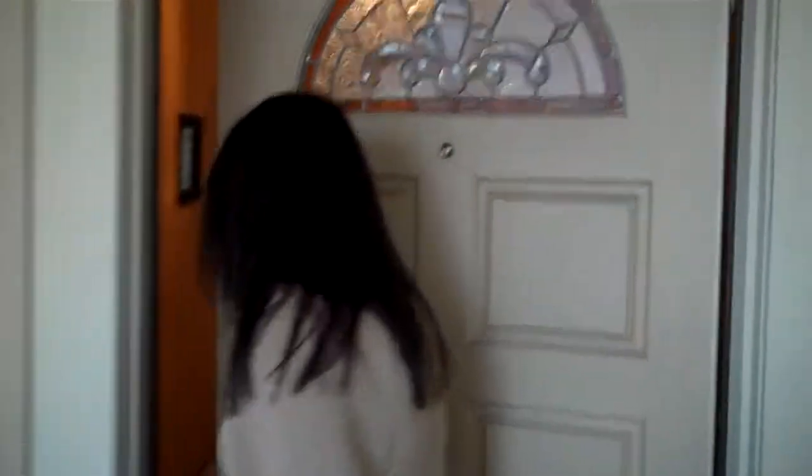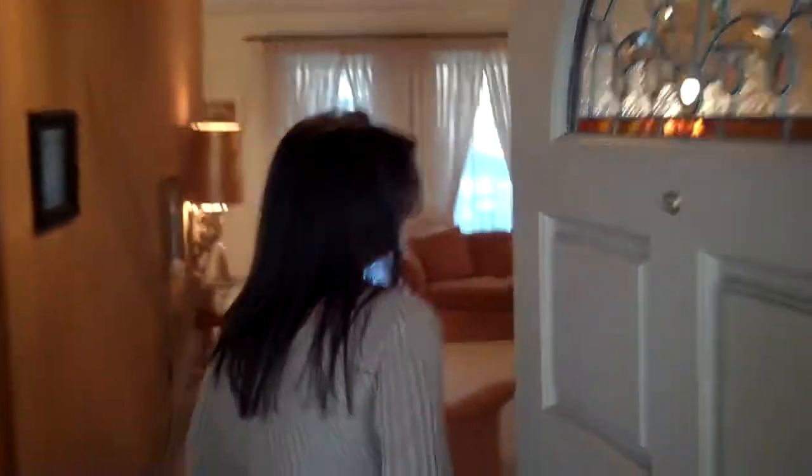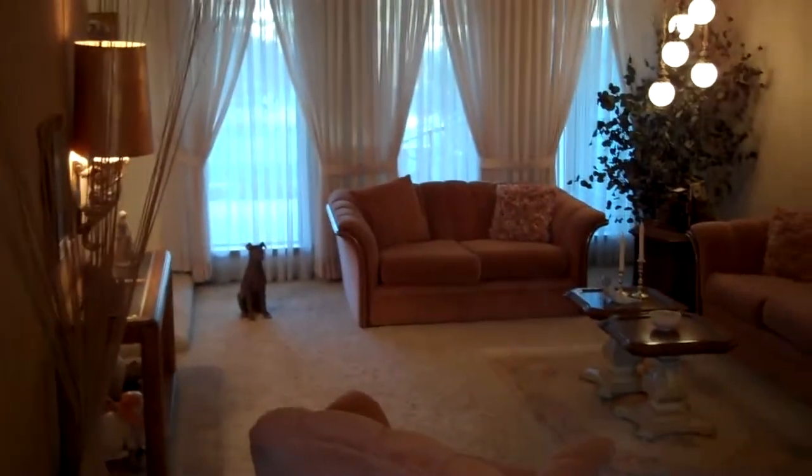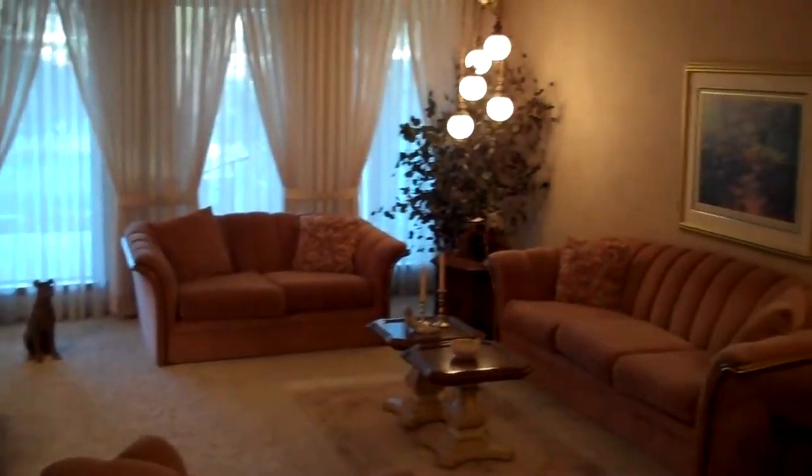This home is 2,283 square feet. It has a living room and a family room. What you're seeing now is the living room. And here to the right I'm going to take you back to the bedrooms — there's three bedrooms on this side of the house.